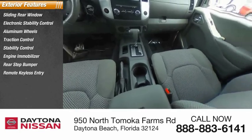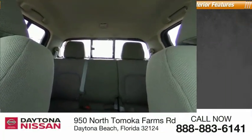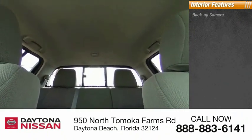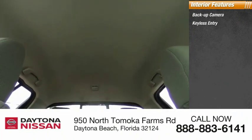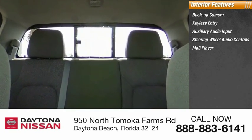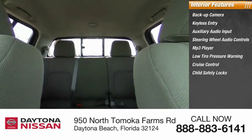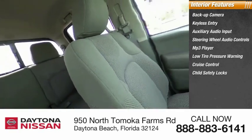Inside you'll find a backup camera, keyless entry, auxiliary audio input, steering wheel audio controls, MP3 player, low tire pressure warning, cruise control, child safety locks, power door locks, and power windows. If you like it online, you'll love it in your driveway. Take it for a spin today.